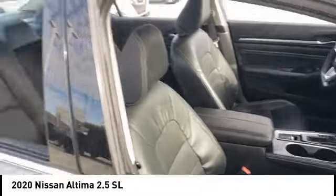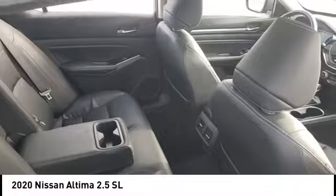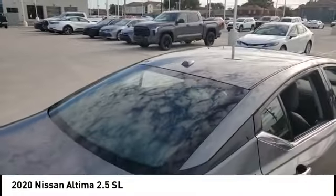This vehicle has less than 75,000 miles. Here are some of this vehicle's great options: tire pressure monitor, blind spot monitor, heated mirrors.